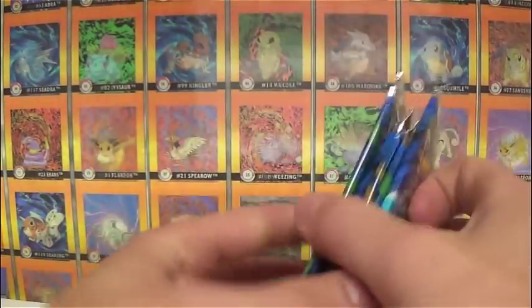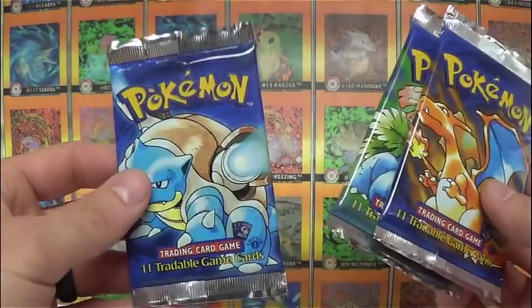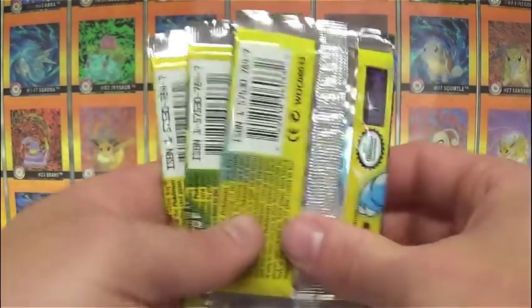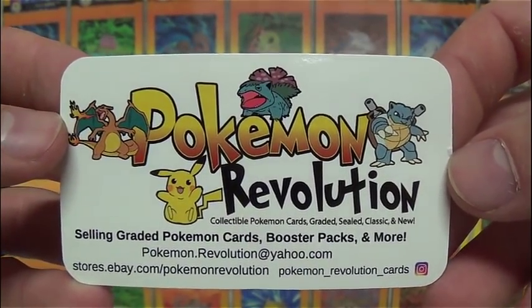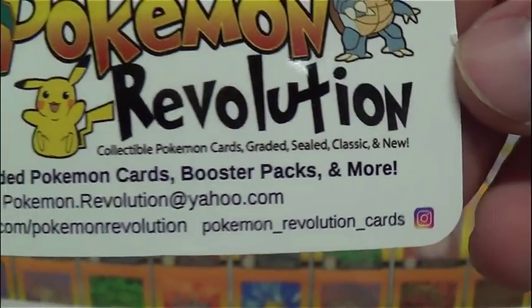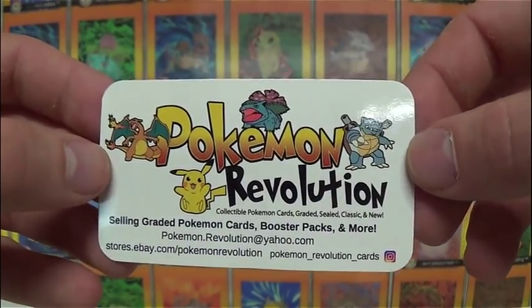There are two Charizards, three Blastoise, and three Venusaur - so maybe we'll open up a Blastoise and a Venusaur pack for this video. He also sent me some first edition base set booster packs, although he did tell me beforehand that these were light. They were a really good price - in fact, he still has some left on eBay and I imagine he'll cut you a deal if you send him a message. The seller for all this stuff is Pokemon Revolution - a lot of you probably already know him. He's got more followers on Instagram than me, but he's got an eBay where he sells some really good stuff. There's his email, his Instagram, and he's also got a YouTube.